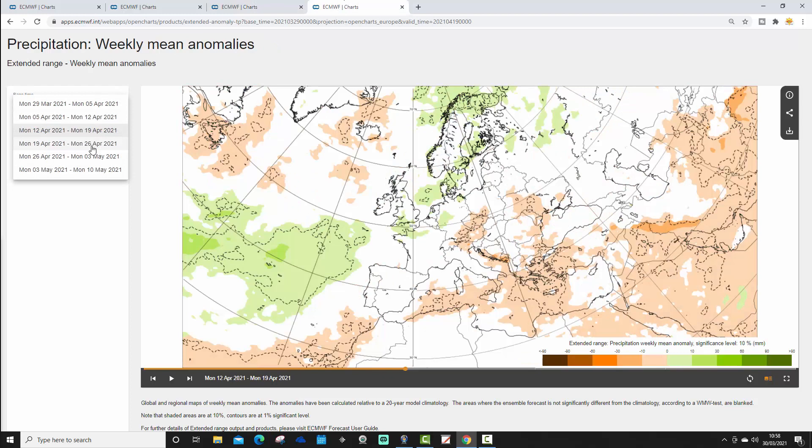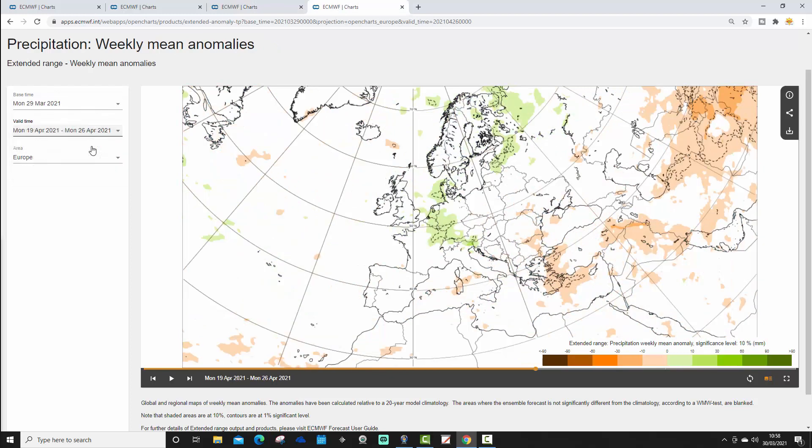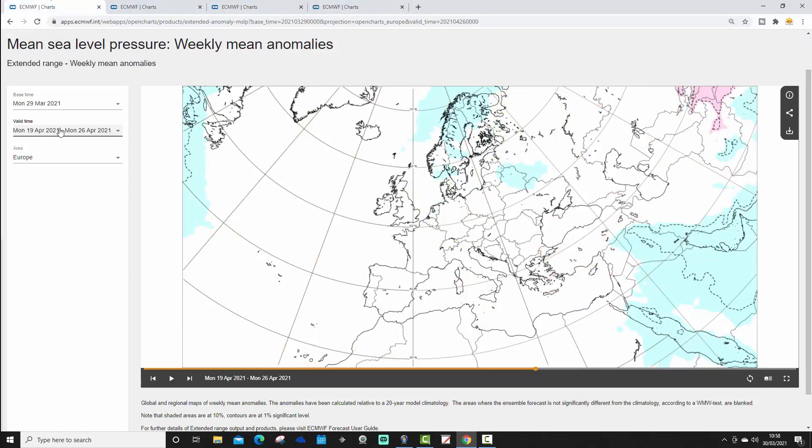The precipitation anomaly from the 19th to the 26th of April again shows very weak signals, but hints at it being a little bit wetter than average in western parts of Europe. Scandinavia and Germany and the low countries are on the slightly wetter than average side — so maybe a little bit colder or more unsettled for northern Europe as we get through to the latter stages of April.